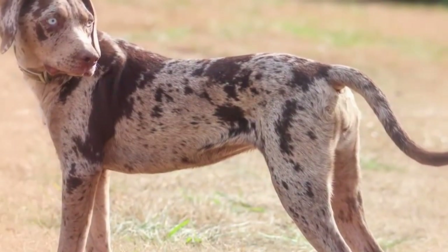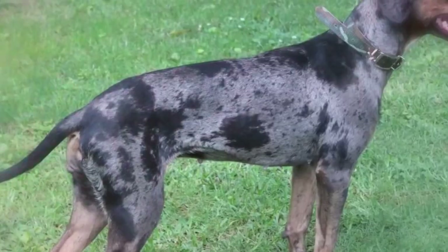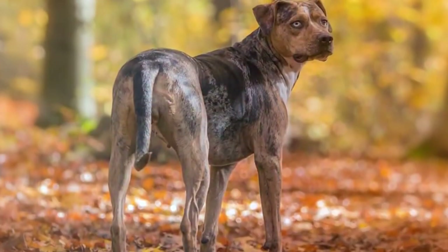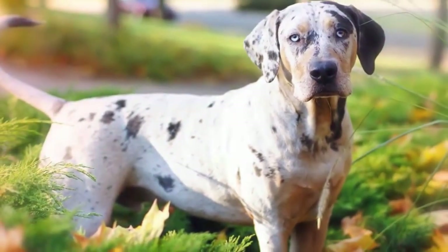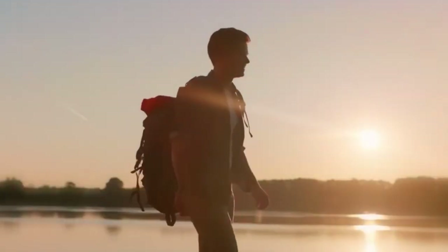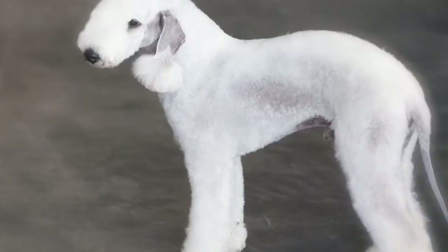Number 9: Catahoula Leopard Dog. This pupper hails from the exotic location of Louisiana — yes, it's an American-grown breed that has an interesting coat. Like its name suggests, this breed has a random display of spots. The large freckles come in all shapes and sizes and make this hard-working breed extra handsome. They are quite domineering and can be a handful, so they are better for seasoned dog owners.